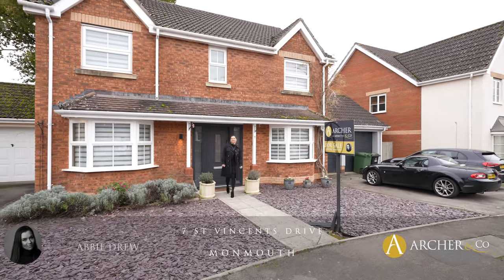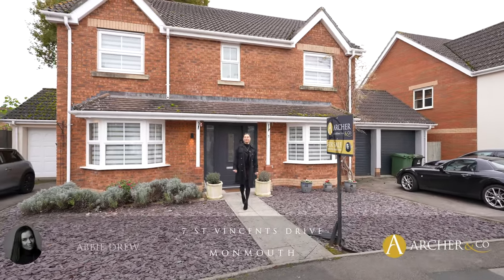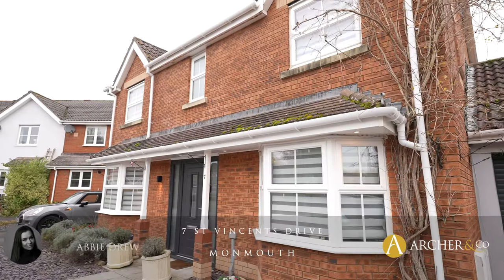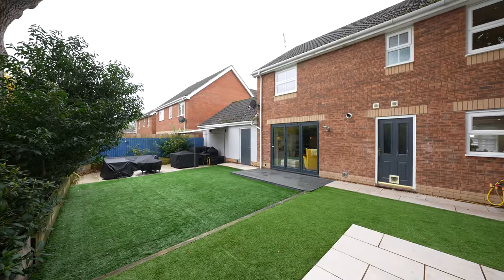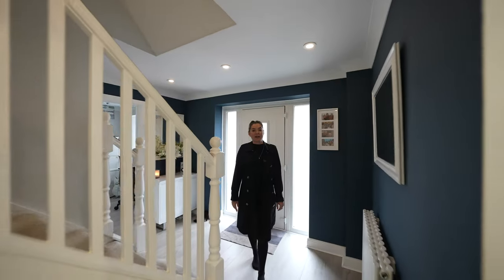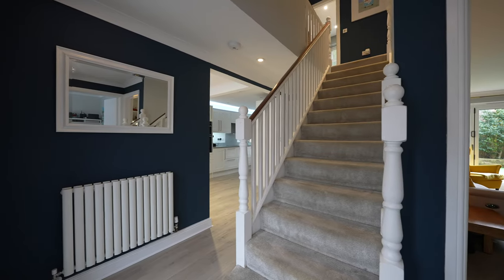Hi, today we're at number seven St Vincent's Drive, this lovely four bedroom detached executive family home on the very popular Rockfield Estate. As you enter this property you're greeted straight away by a lovely hallway.